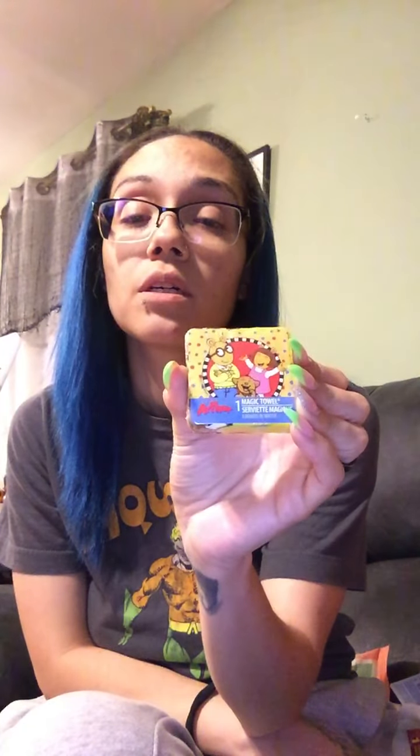I grabbed the Brush Buddies baby care finger toothbrush — it's for zero to three years. This is good for when the baby is a little bigger and starting to eat. You can clean their tongue with it because babies' mouths do get smelly, so you have to brush their gums or tongue — the tongue is where most bacteria stays. I also grabbed the washcloth of Arthur — it has Arthur, DW, and his little doggy.